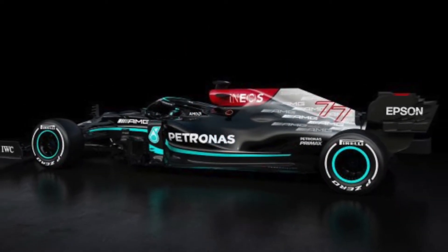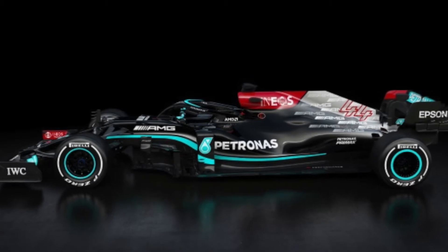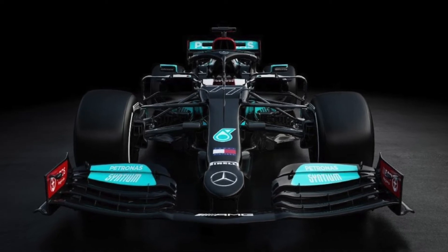As you can see, there's more Petronas Green and Ineos Red than last year's machine. There's also a lot more silver at the back, reflecting the AMG stickers instead of the Mercedes symbols. Overall, I quite like the Mercedes, so I'm excited to see it on the track.